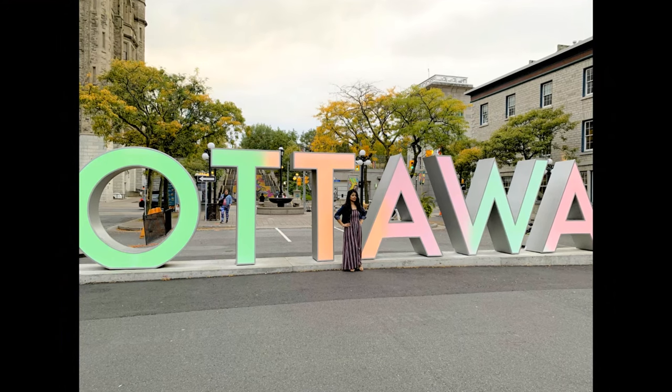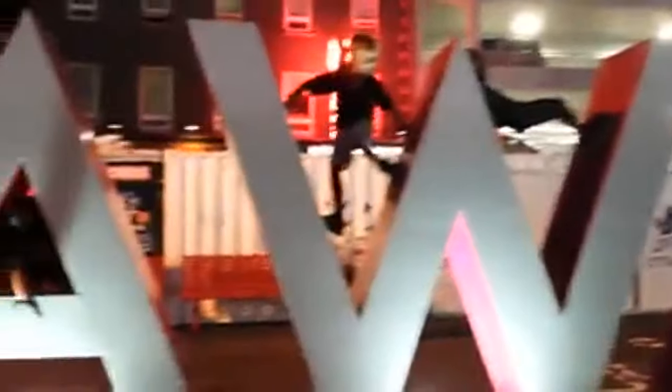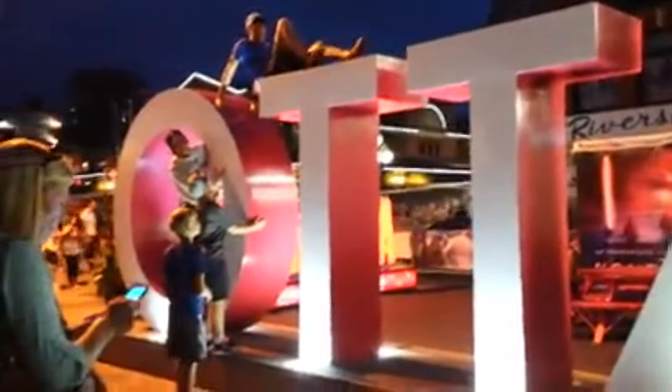Our final destination was the Ottawa sign at Byward Market. It was fun to visit there — people were singing, dancing, and enjoying their life. Don't forget to take a picture with the Ottawa sign. If you feel hungry, there are plenty of good restaurants in downtown. As we drove, we packed our car with food, drinks, and snacks, which gave us flexibility to explore more places in a shorter duration.